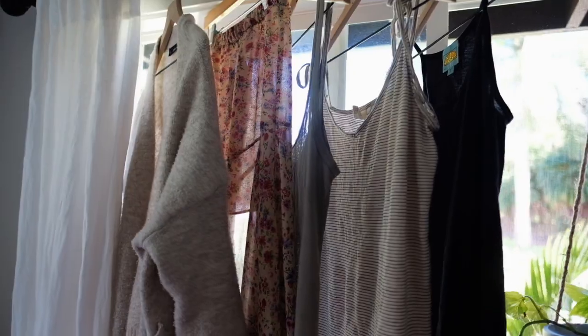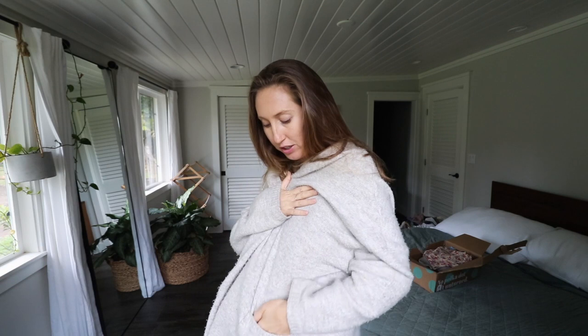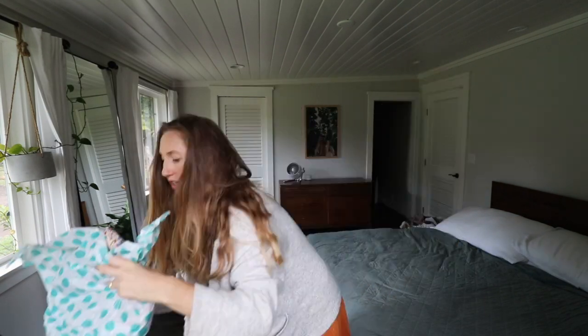Now let me show you what I got in my last order. I got both of these things and I've been wearing them every day since they came in. I love this dress — it's perfect for pregnancy, really breezy and comfortable. This Zara sweater is so comfy and cozy, perfect for winter. The estimated retail price is $50 and I got it on ThredUP for $24.99. All their products come in sustainable packaging. I'll try on the next items for you.